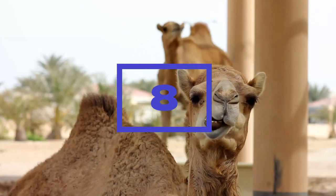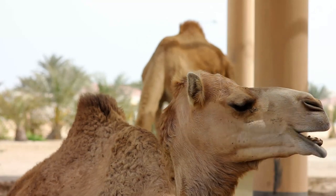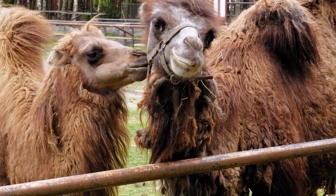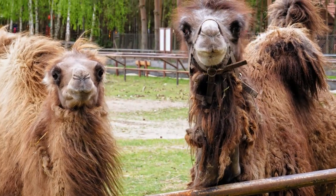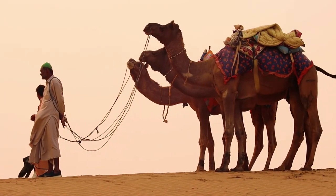Eight. Camels are known for their distinctive call, which is often referred to as grunting. Camels use this call to communicate with each other and to signal their presence to other camels in their herd. Camels also use their body language and vocalizations to establish dominance, signal aggression, and attract mates.